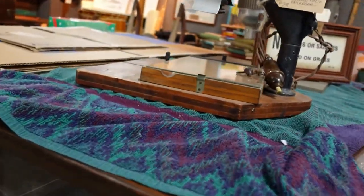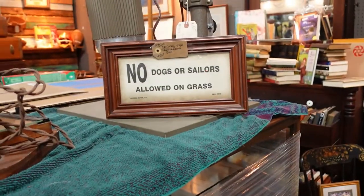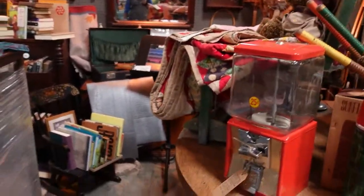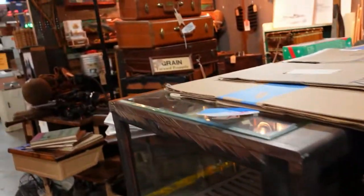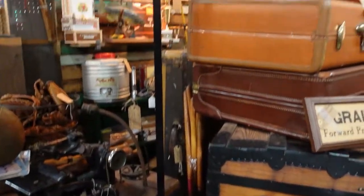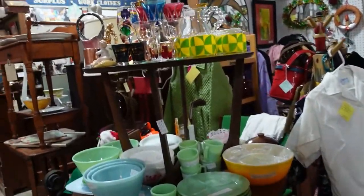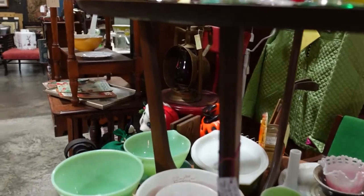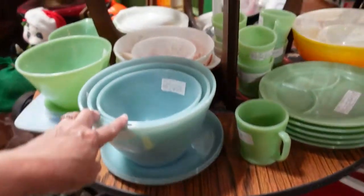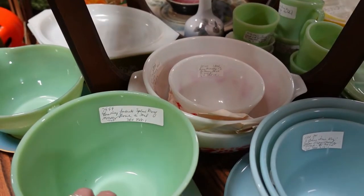Wow, look at these display cases. These are pretty — 'No dogs or sailors allowed on grass.' This one's sold. There's a lot of stuff I'm really not interested in. Let's see what's over here — Pyrex, lots of Pyrex. These are really tall bowls. Are those Pyrex or something else? Those are Fire King.